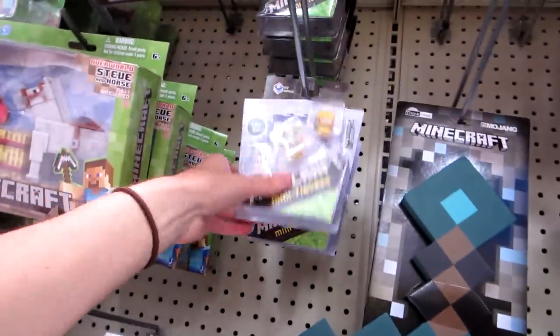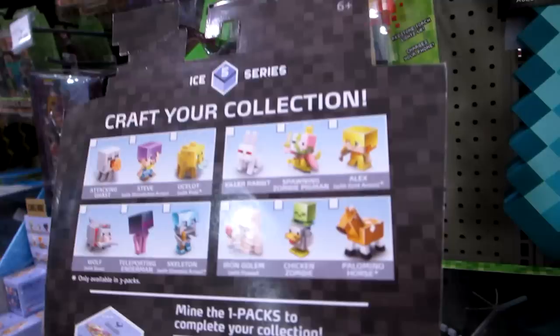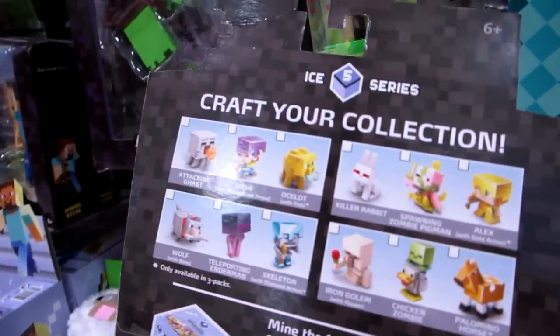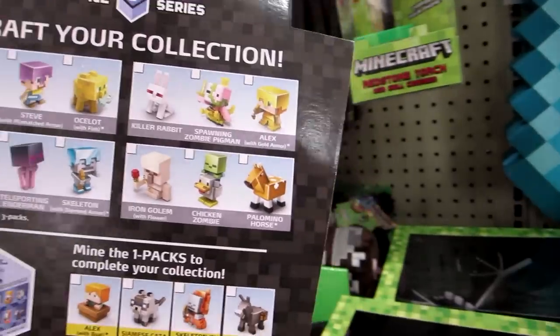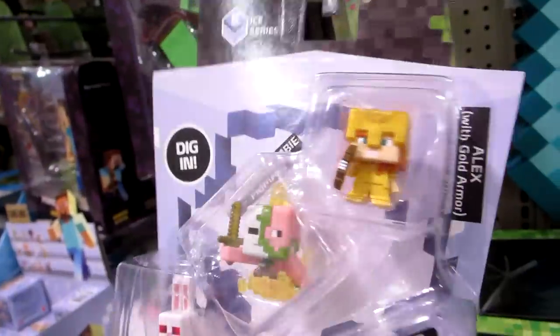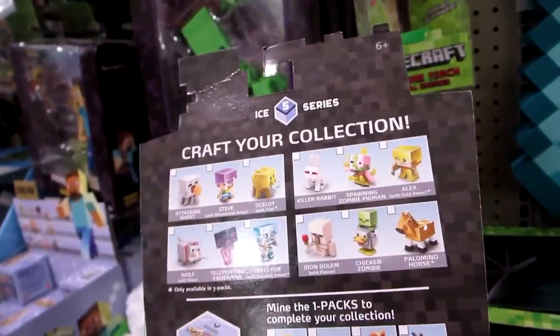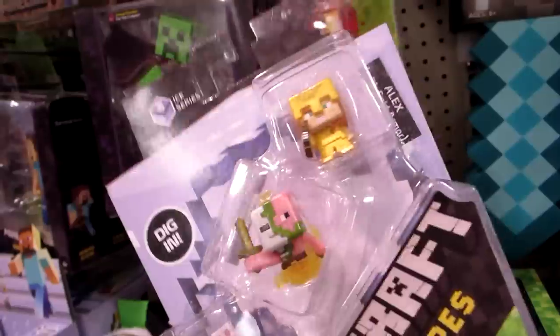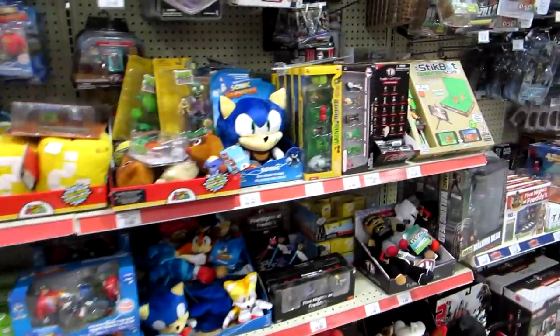Look guys, I finally found these but there's only two. I need the one with the Palomino horse in it and the one with the Ocelot with the fish in it. This one has the Alex with the gold armor exclusive. I don't know if I want to get this. But here's the Nintendo Micro World — do they have any more? Yeah, they have some of those blind boxes down here. I still have plenty.